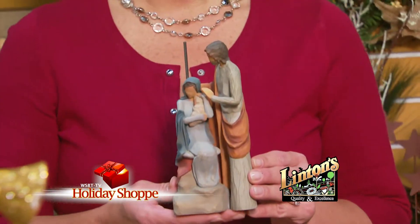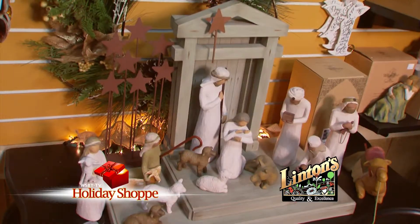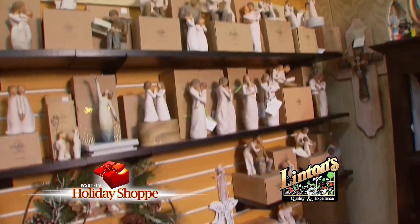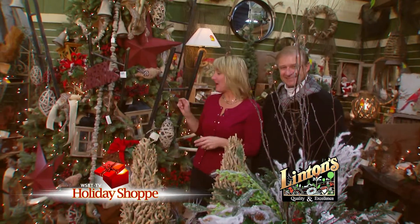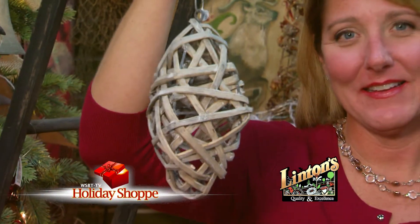He is the reason for the season. Faith-based ornaments and nativity scenes by Willow Tree are available right here. As you're looking around you can shop and select an ornament straight from the tree — buy two, get the third one free.